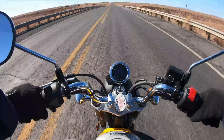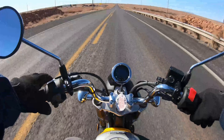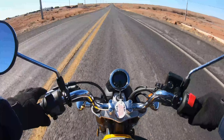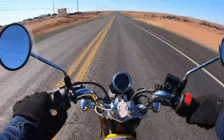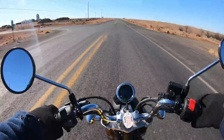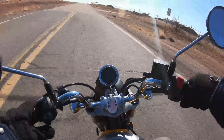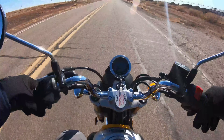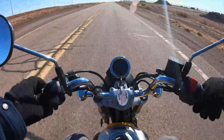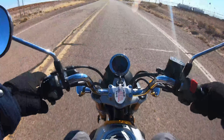We're going to turn onto Highway 99. I want to make sure everyone watching understands that a bike like this is not legal — at least in my state — to take on the interstate. Anything like Interstate 40 going to Flagstaff, you can't take a bike like this there. The rule in this state is you have to have at least 250cc's to take a motorcycle on the interstate. This one is only 125cc, so it doesn't meet that criteria.